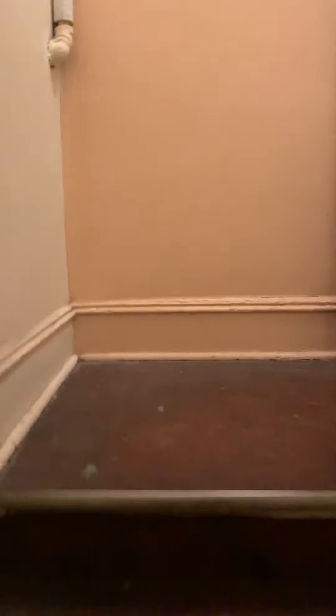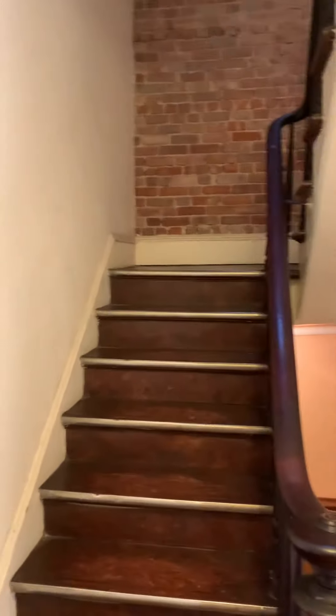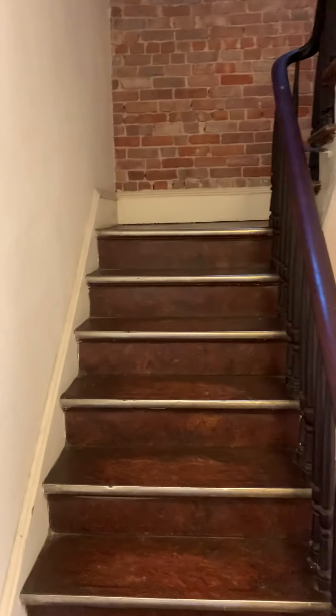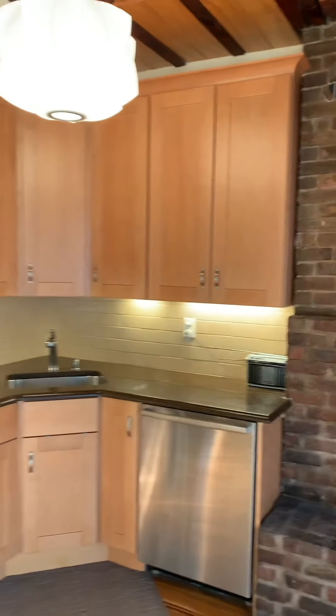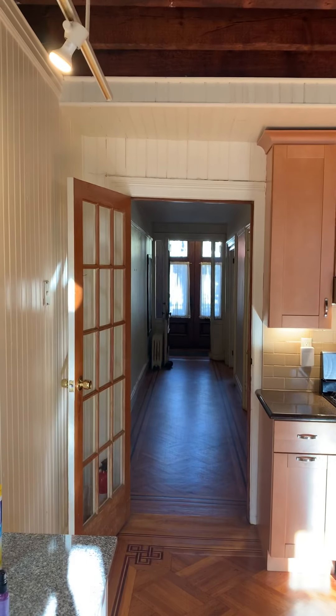The current owners have lived here for over 30 years, used it as a one-family house, and the bones are really good. There's no tilt in these stairs or in the floors — you can't tell as well on a video, but you'll have to trust me that you can see it. Things are very straight and very well taken care of. So that's it. Hope you enjoyed this tour, and please reach out if you have any additional questions. Thank you. Bye-bye.